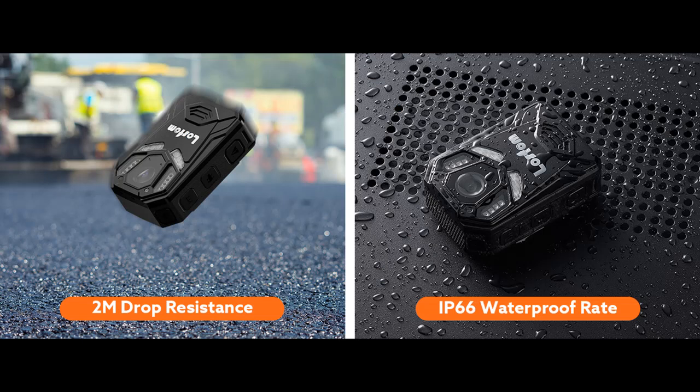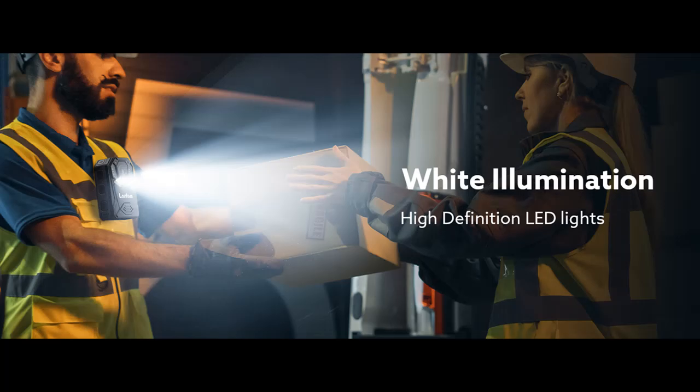Image Stabilization and Anti-Shake: the body-worn camera is equipped with an EIS system, which makes filming more stable than normal body-worn cameras when walking. It is good for daily shooting or working.